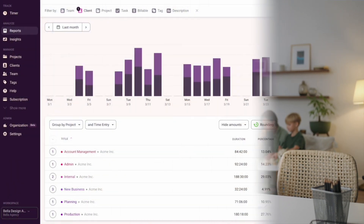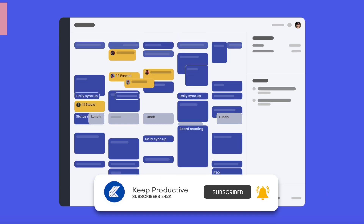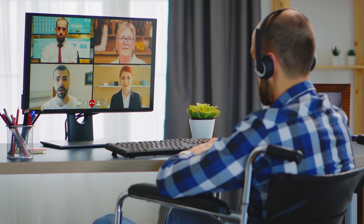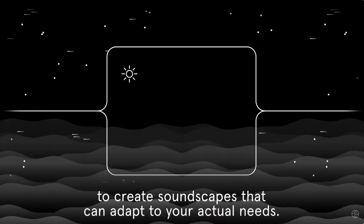Today we're looking at working from home productivity applications. I wanted to dive into a handful of them that you can use for working at home, specifically focusing on asynchronous work — a type of work that doesn't require instant communication, meetings, or being there in real time. I think that's the future of work, but let's talk about a few of those applications and how they can be helpful whilst working from home.